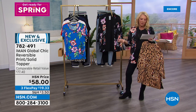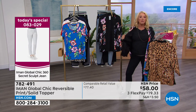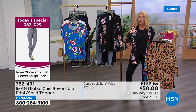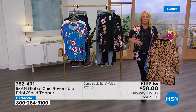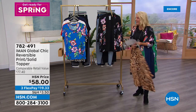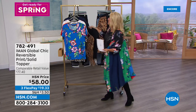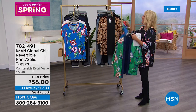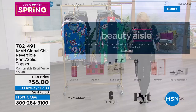We have sizes extra small to 3X. The length is 29 inches, and this is a printed satin that reverses to solid. There is no stretch to it. I am wearing a medium — that's what I wear in Iman's collection. I want to be totally transparent because I want you to be a happy shopper.